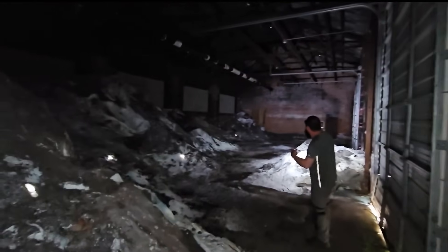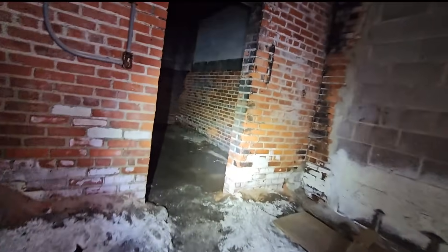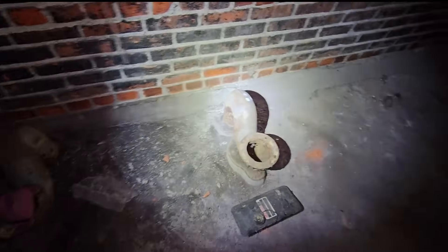This is kind of creepy. Maybe there's piles of old salt, maybe some kind of ash. Got some back rooms in here. It's dark in there. I think we found the bathroom. Appears to have been some plumbing. That brickwork's pretty fantastic.